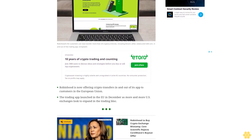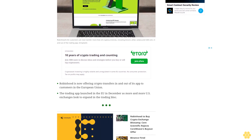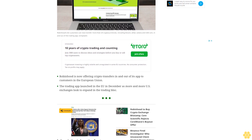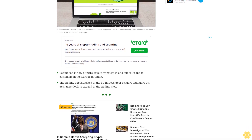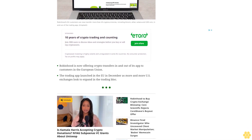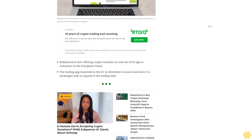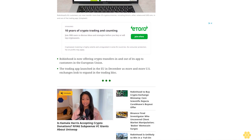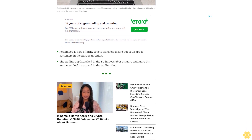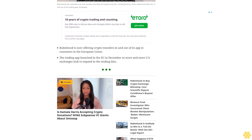As more and more U.S. exchanges look to expand in the trading bloc, Robinhood customers in the European Union can now transfer more than 20 cryptocurrencies — including Bitcoin (BTC), Ether (ETH), Solana (SOL), and USD Coin (USDC) — in and out of the trading app. The California-based company is expanding its offerings as the bloc's crypto laws, known as Markets in Crypto Assets (MiCA), come into effect.